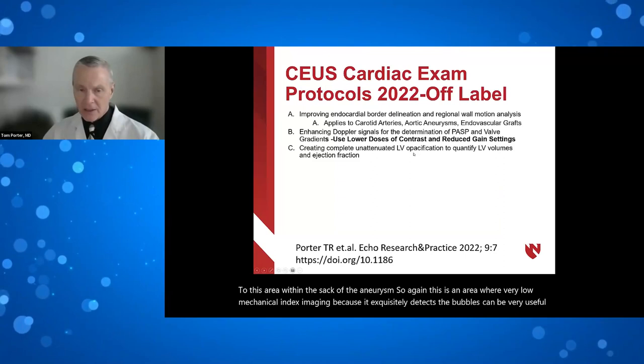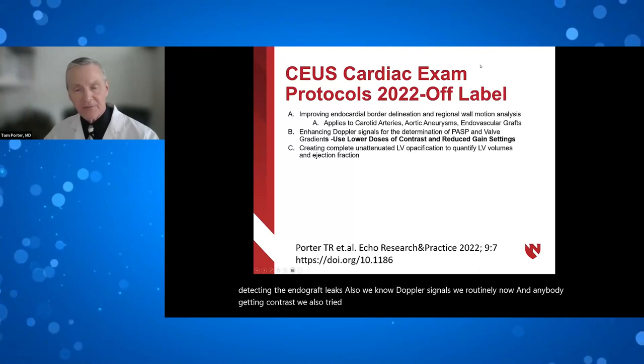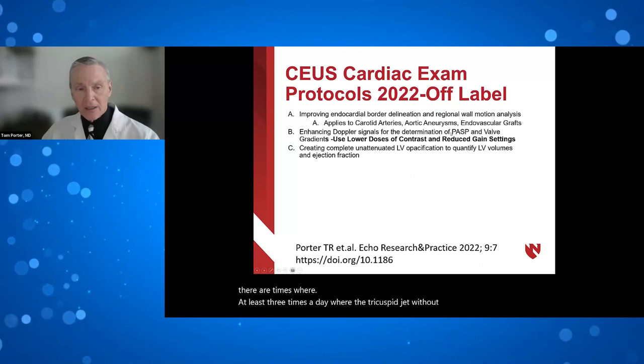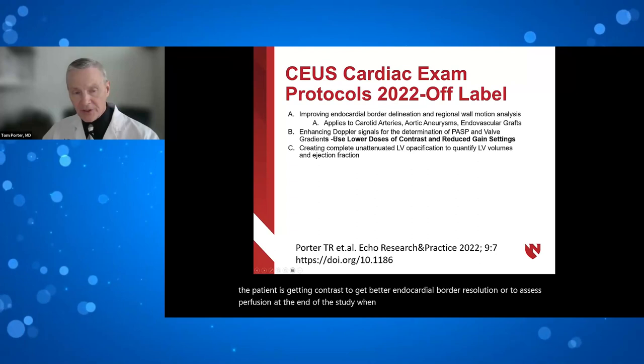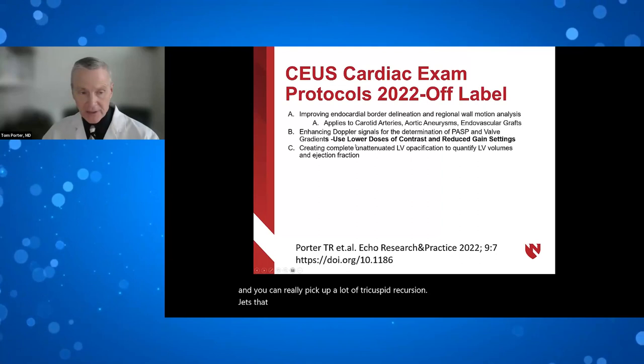Additional off-label indications include carotid artery evaluations looking at plaque and plaque perfusion, aortic aneurysms — as Dr. Senior demonstrated with the pseudoaneurysm — and endovascular grafts. In one example, a bolus injection revealed a type 2 endoleak from the lumbar artery into the sac of an aortic endograft that was not detected on angiography. Very low MI imaging can very usefully detect endograft leaks. Also, Doppler signal enhancement: routinely after contrast administration, reassessing the tricuspid regurgitation jet allows detection of jets not visible without contrast.